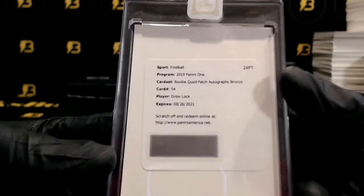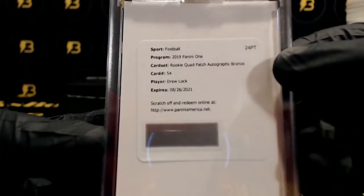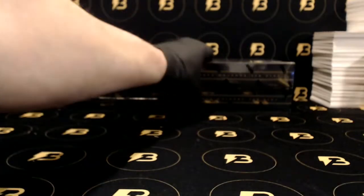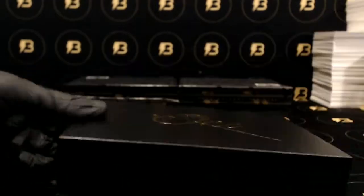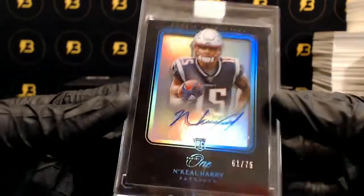And very nice — look at this — rookie quad patch autograph bronze, Drew Lock going out to the Broncos. Nice hit. Tons of quarterbacks in this case. N'Keal Harry going out to the Patriots out of 75.